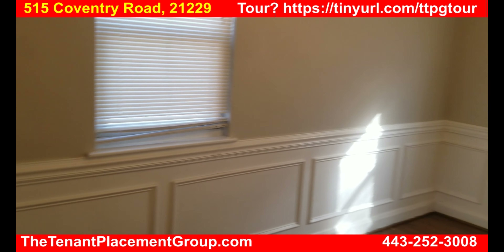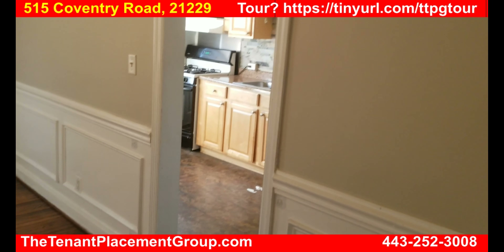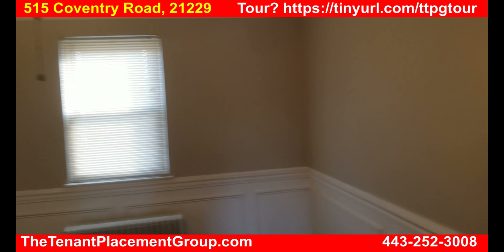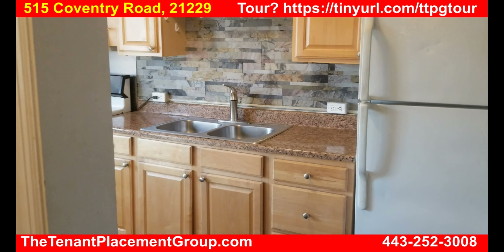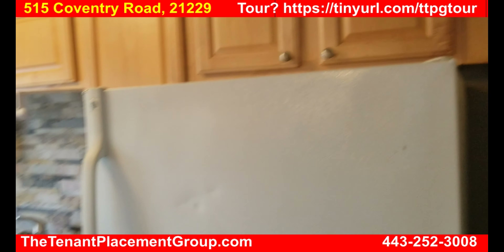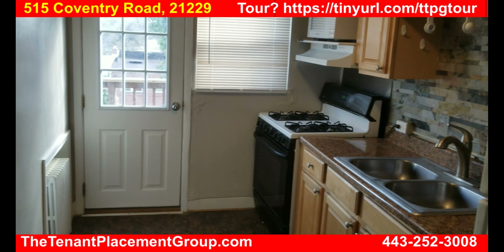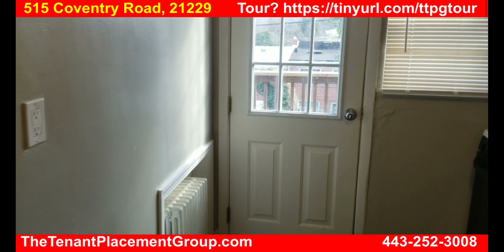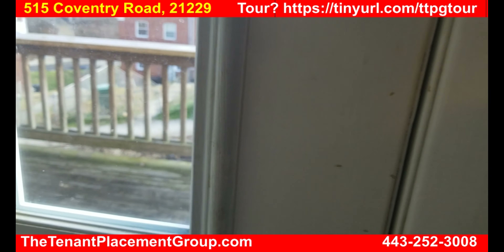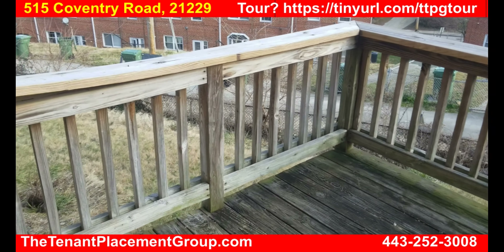This is the dining room. It has some beautiful wainscoting, and a fan, leading into the kitchen. It's a nice kitchen — refrigerator, gas stove. Off the kitchen is a small deck where you can come out and have a coffee or whatever.